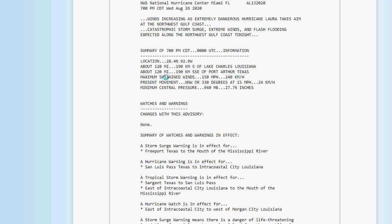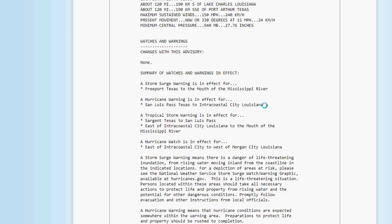Maximum sustained winds are 150 miles an hour. This thing could go to a Cat 5 — it's in strong Cat 4 territory right now, but it could become a Category 5. The good news is it's moving north-northwest at 15 miles an hour, so it's not crawling. The minimum central pressure is 940 millibars, or 27.76 inches.